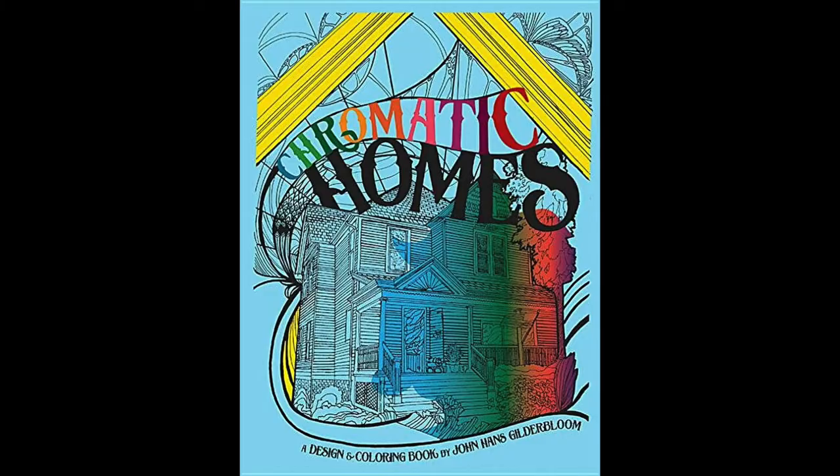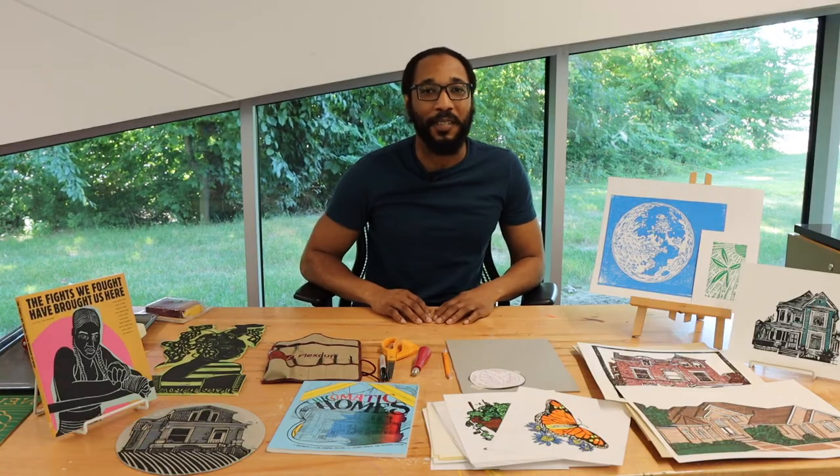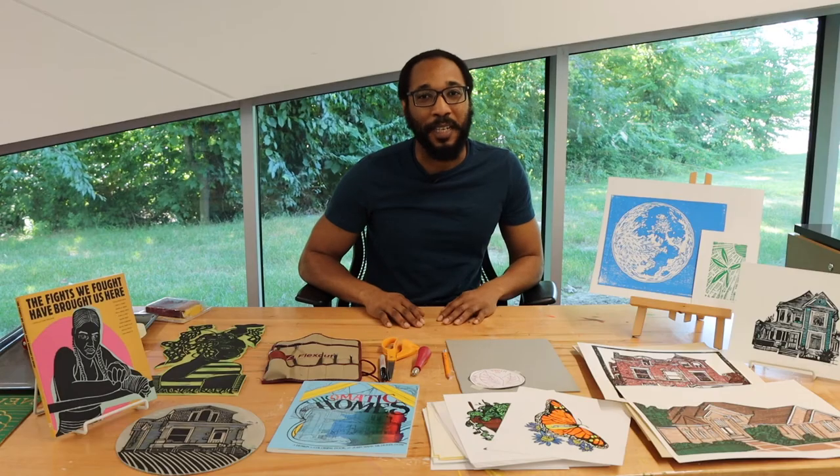Other than printmaking, I've done some book illustrations and some cover design work. I've also done posters for local businesses, like Churchill Downs for their Champions Day, as well as gig posters for local bands, things like that.